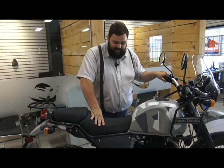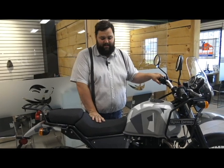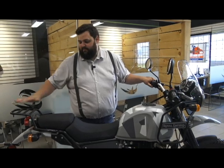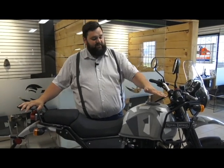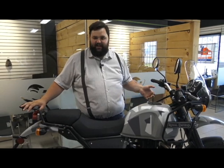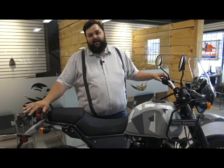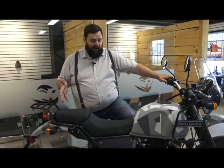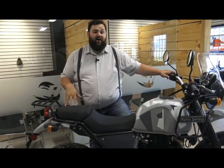This seat is definitely something that Royal Enfield nailed. It's by far the most comfortable seat that they make — you could ride this bike all day long and it's not a problem. It's fitted with a rear rack, and the side racks even have some cool options coming out like jerry can holders and everything.